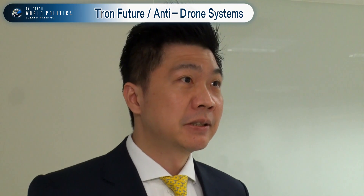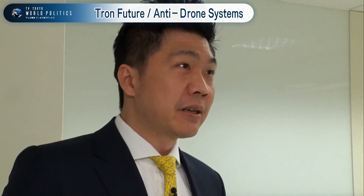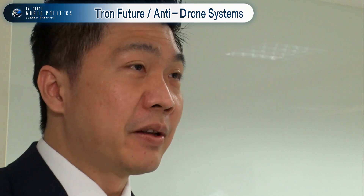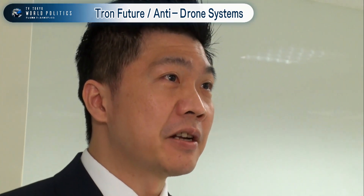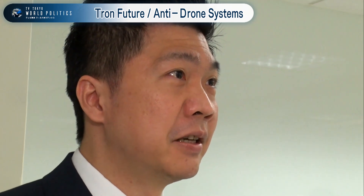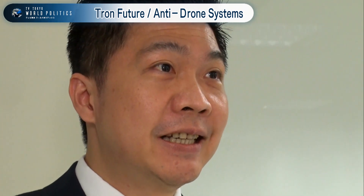You graduated from Caltech, California Institute of Technology. I graduated about 15 years ago and came back to Taiwan to be a professor for 10 years, and then I founded Tron Future Tech. Could you just explain what your technologies are all about?